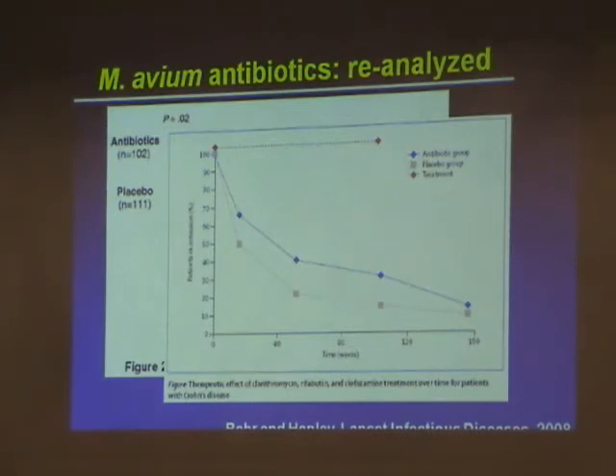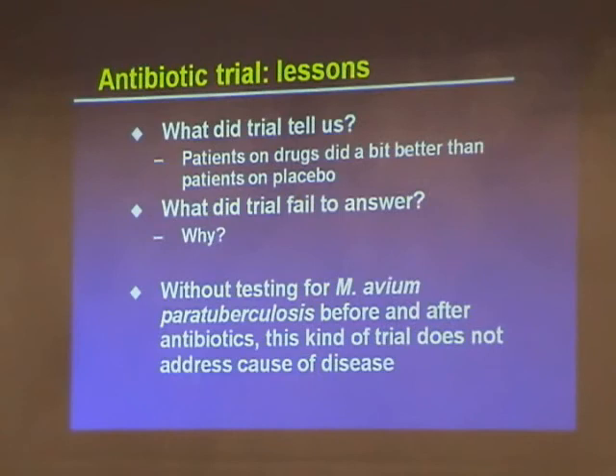Nonetheless, I think there is some proof of concept that needs to be evaluated further. The lesson from the antibiotic trial: the drug group did a bit better than the placebo group — that is a fact. But the trial did not tell us why. There could be other effects of these antibiotics. One weakness of the mycobacterium paratuberculosis research community is that we have not delivered good assays to detect the organism that a gastroenterologist can use. Without testing for the organism before and after treatment, we can't actually assign why people got better.